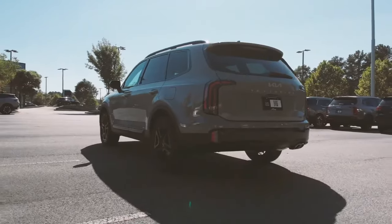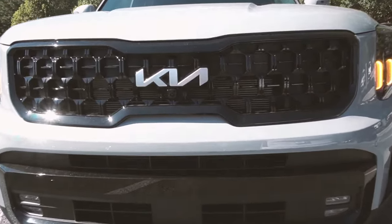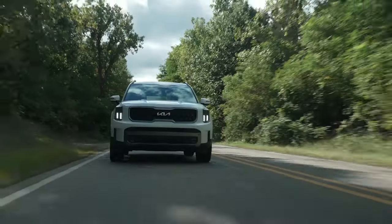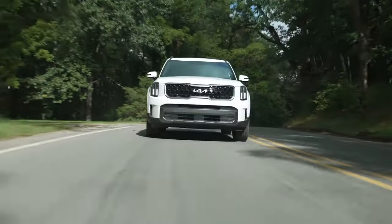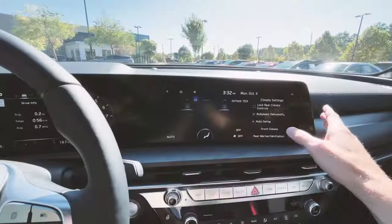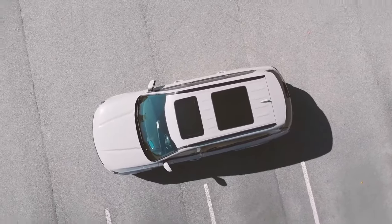Seamlessly paired with an eight-speed automatic transmission for a delightfully smooth ride. With a ground clearance of 8.4 inches and a towing capacity of up to 5,500 pounds, the Telluride proves it's not just a pretty face, but a powerful performer. Prioritizing safety, the 2024 Telluride introduces features like safe exit assist and rear occupant alert, ensuring a secure and pleasant journey.